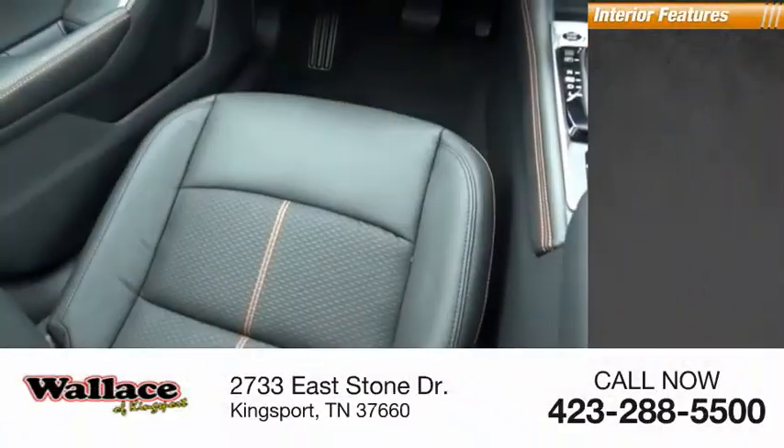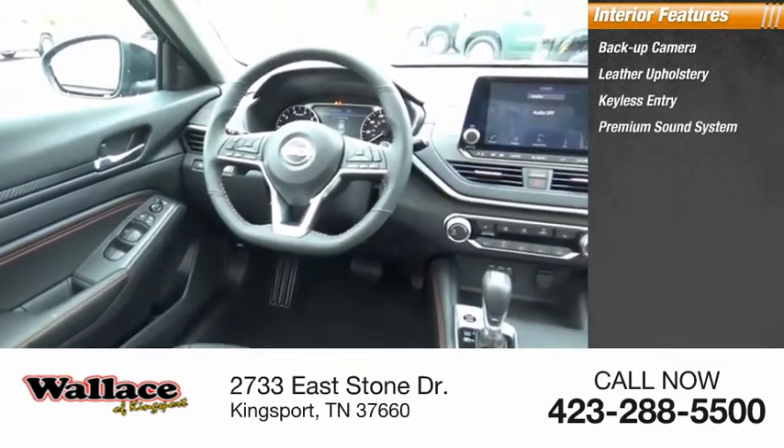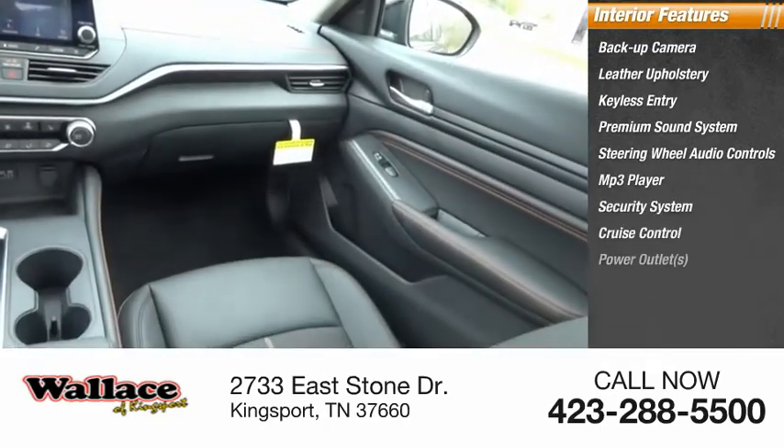Inside you'll find backup camera, leather upholstery, keyless entry, premium sound system, steering wheel audio controls, MP3 player, security system, cruise control, power outlets.